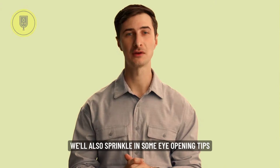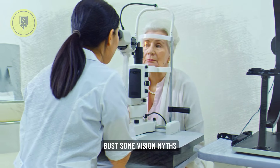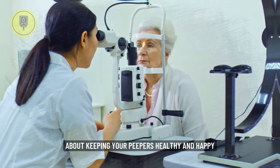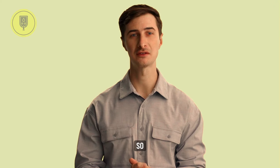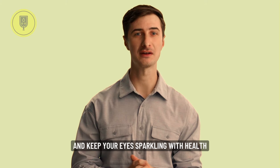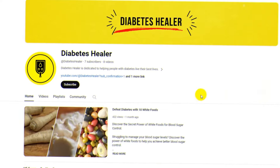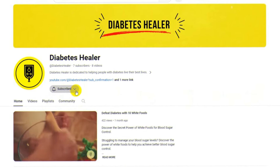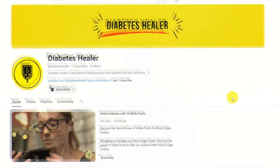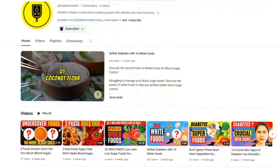But that's not all. We'll also sprinkle in some eye-opening tips, bust some vision myths, and answer all your burning questions about keeping your peepers healthy and happy. So get ready to learn about how to nourish your vision and keep your eyes sparkling with health. Are you ready to see the world with crystal clarity again? Then hit that subscribe button and let's embark on this eye-opening adventure. Your vision, your health, your future — it all starts here on Diabetes Healer.